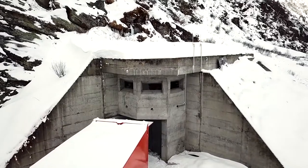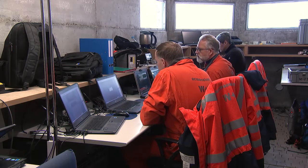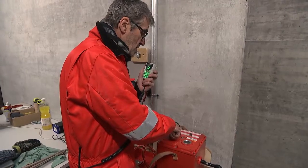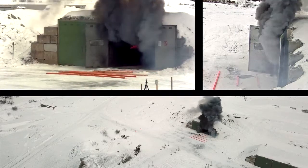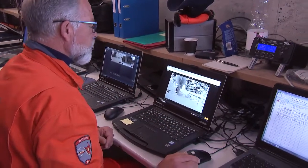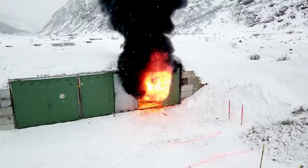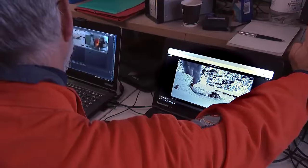The control centre has been set up in the well-protected observation bunker situated around 200 metres away. Before the flares can be ignited, all the connections and settings for the measuring technology need to be checked individually. The team anxiously follows developments on the test site via the monitors, watching to see whether the reaction of the burning flares changes, whether the ammunition box breaks up, whether debris is propelled into the surrounding area, or whether the heat transmitted to the adjacent boxes is enough to ignite the flares inside them.